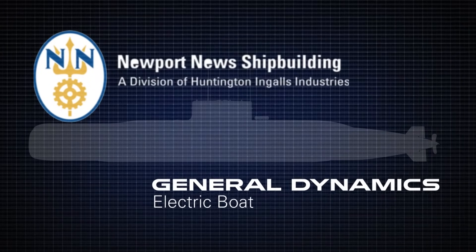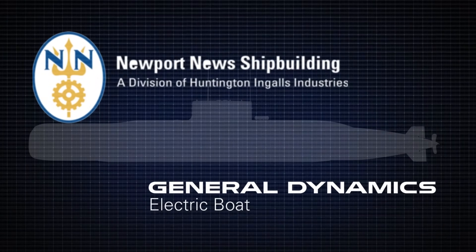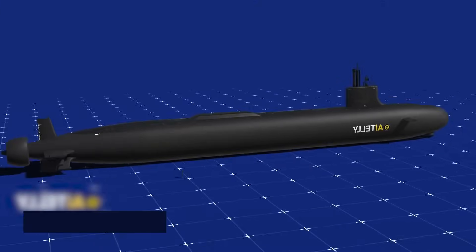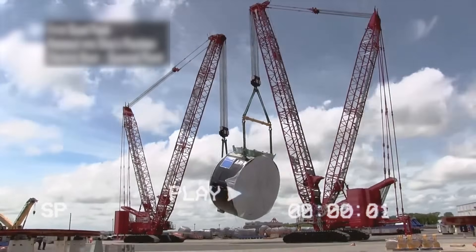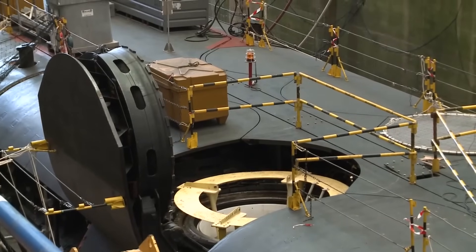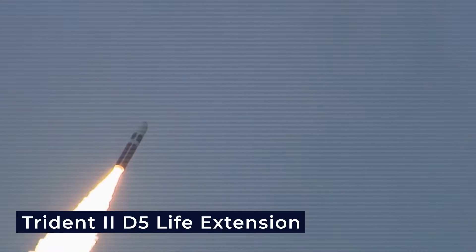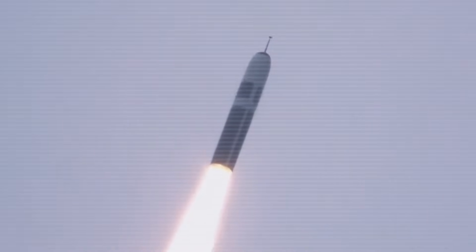They chose this name to avoid mix-ups with the USS Columbia, which is a different type of submarine already in use. The new Columbia class submarines were designed by Electric Boat, with support from Newport News Shipbuilding. Each submarine will carry 16 missile tubes, each launching a powerful Trident 2D5 life extension missile — the same type used on today's Ohio class submarines.